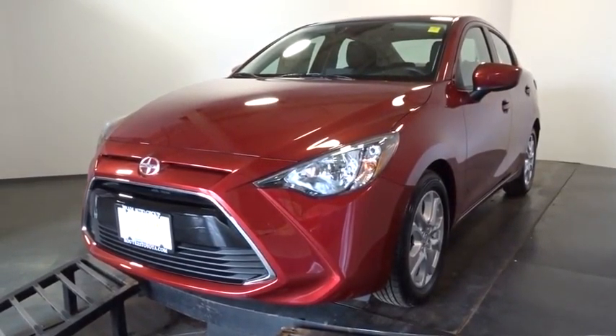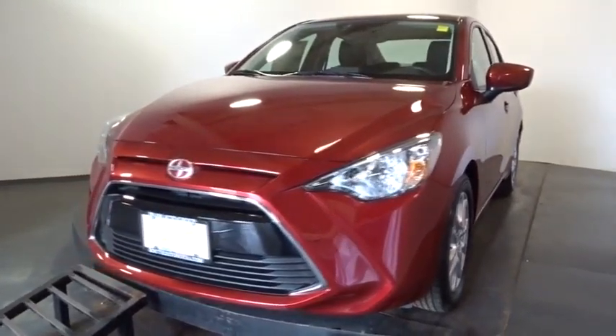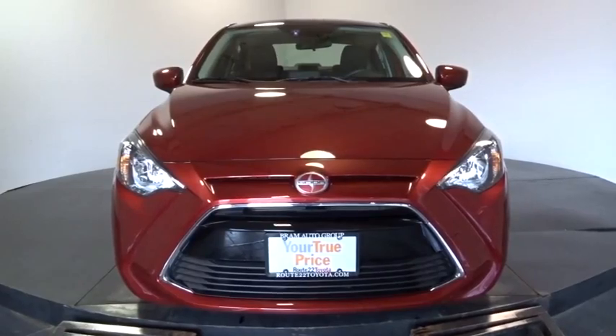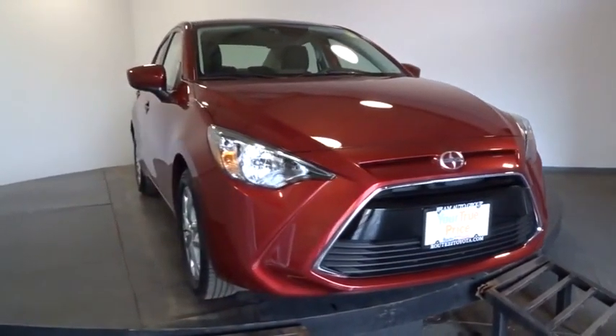2016 Scion iA. The iA has the energetic styling and sleek aerodynamics of a sedan you want to show up in. It comes with a lot of standard features with an impressive fuel economy. This vehicle has less than 100 miles.